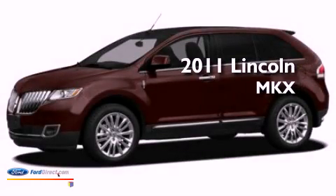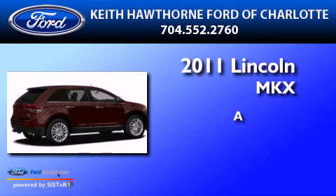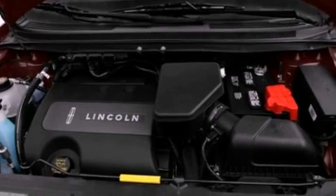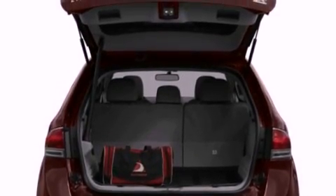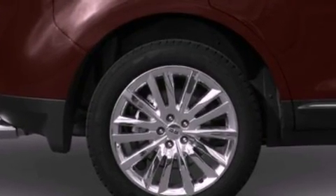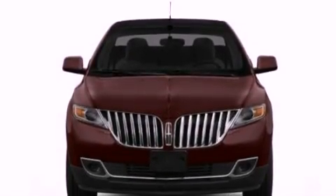This is a brand new 2011 Lincoln MKX. Features include a remote start feature, air conditioning with automatic climate control, a power rear lift gate, leather seats, a rear spoiler, a security system, fog lamps, side impact airbags, and satellite radio.